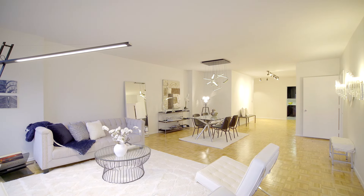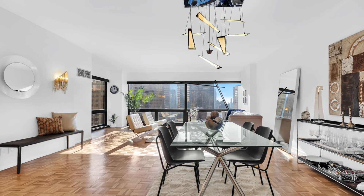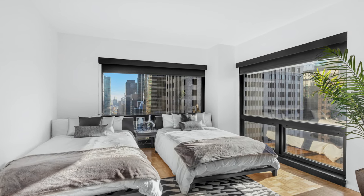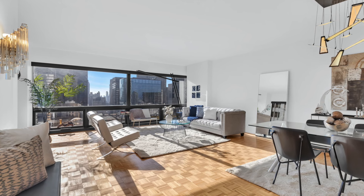Great views, floor-to-ceiling windows. Unbelievable. We are talking about south exposure and east exposure. You can see beautiful new buildings that have been built in the last five years in New York.